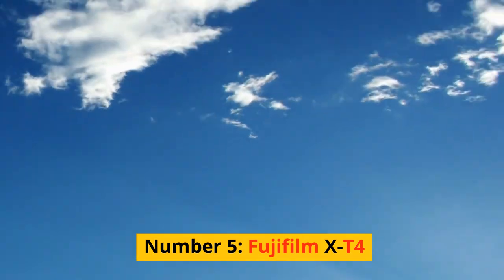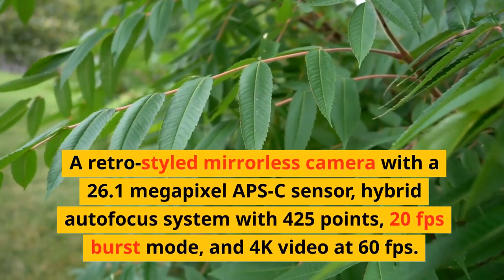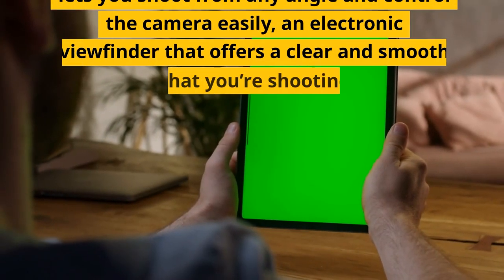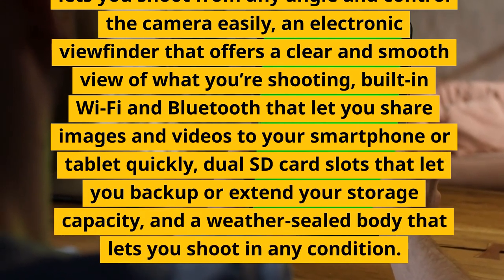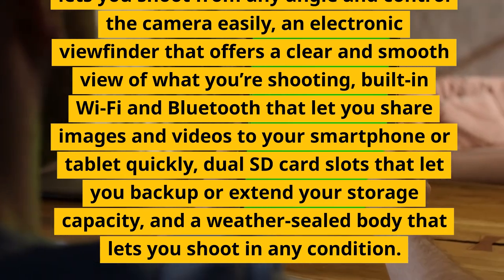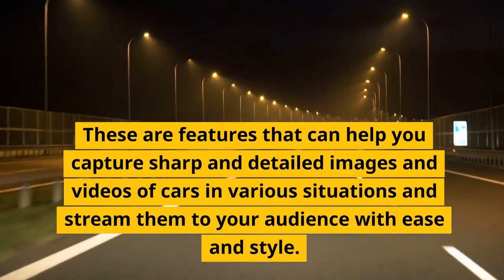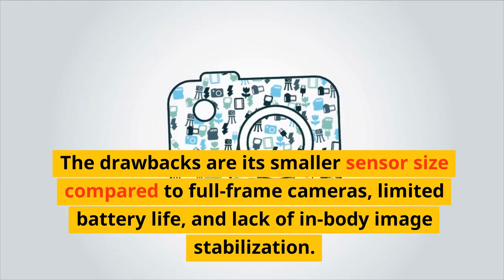Number 5: Fujifilm X-T4. A retro-styled mirrorless camera with a 26.1-megapixel APS-C sensor, hybrid autofocus system with 425 points, 20fps burst mode, and 4K video at 60fps. It has a fully articulated touchscreen, an electronic viewfinder offering a clear and smooth view, built-in Wi-Fi and Bluetooth, dual SD card slots, and a weather-sealed body. These features help you capture sharp and detailed images and videos of cars in various situations and share them with ease and style.